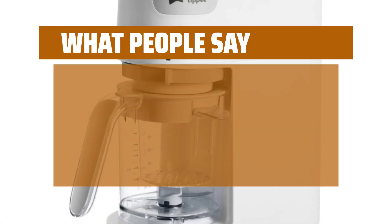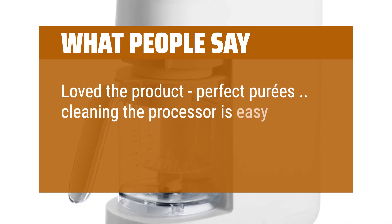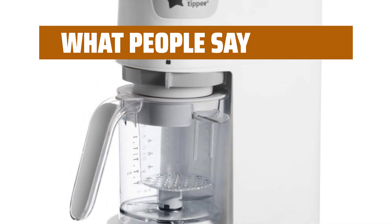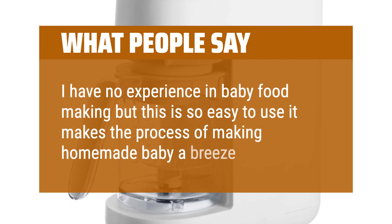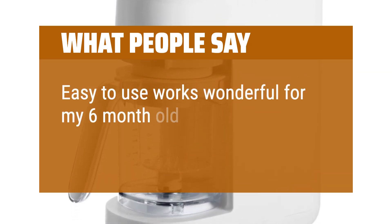What people say: "Love the product, perfect purees. Cleaning the processor is easy, but the machine probably needs a self-clean mechanism." "I have no experience in baby food making but this is so easy to use it makes the process of making homemade baby food a breeze." "Easy to use, works wonderful for my six-month-old purees."